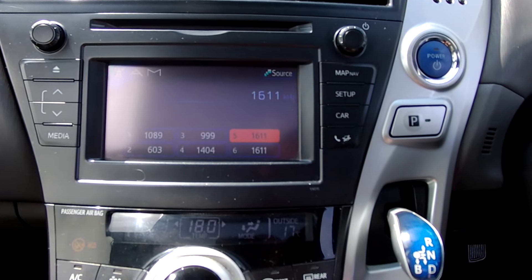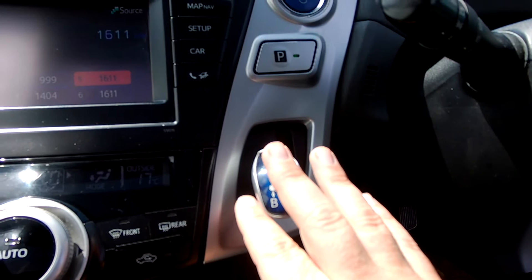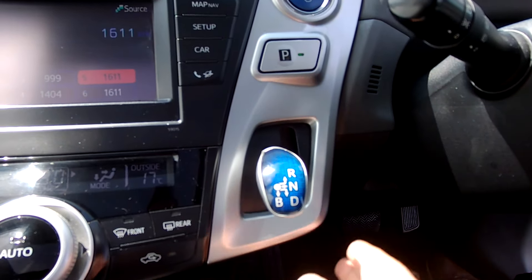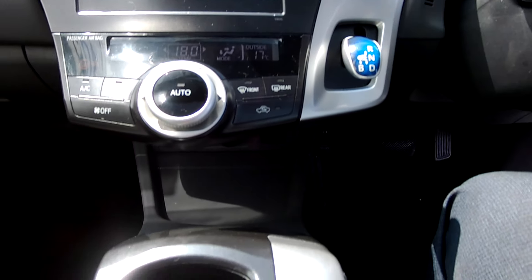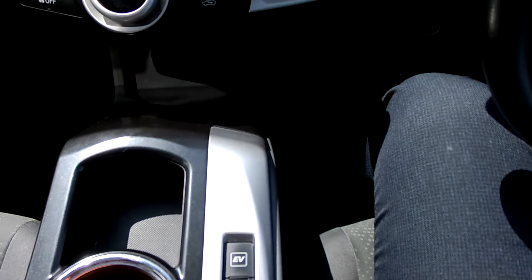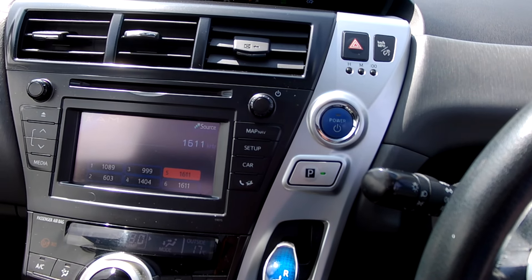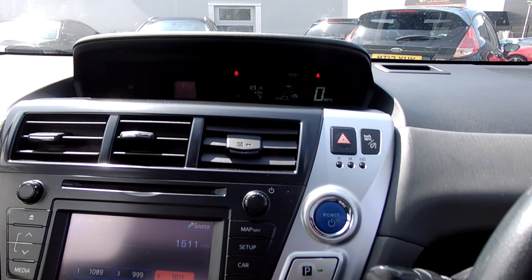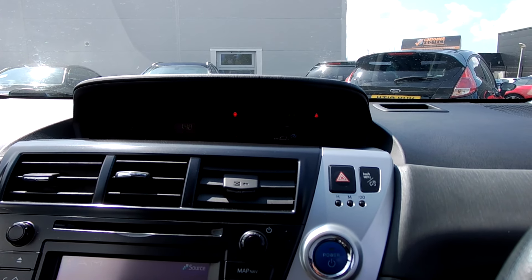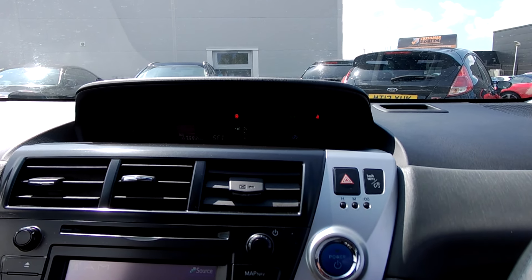The full auto gearbox — as you'll know with these — you just pull across and down for drive, and across for reverse. Very easy to use, so practical. CO2 emissions are 96 grams per kilometre, so road tax is free. Engine power is 97 horsepower, with the metallic silver paint all around.